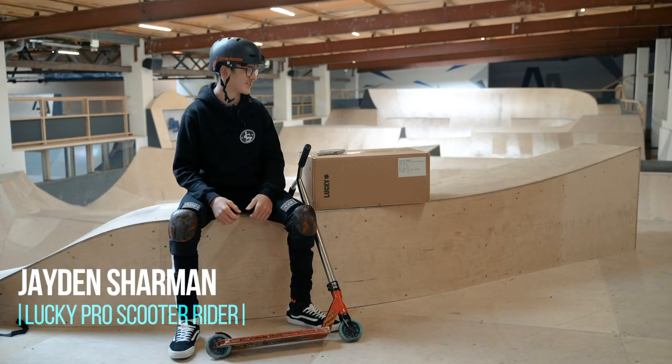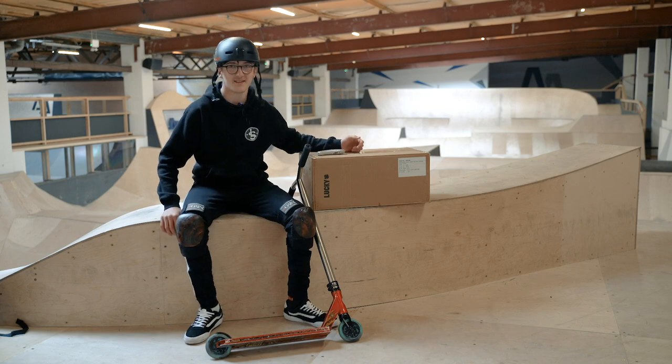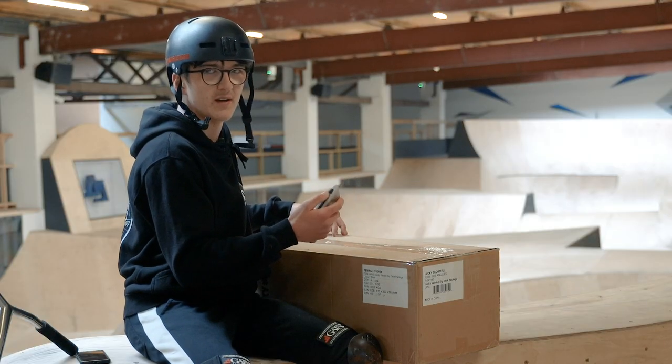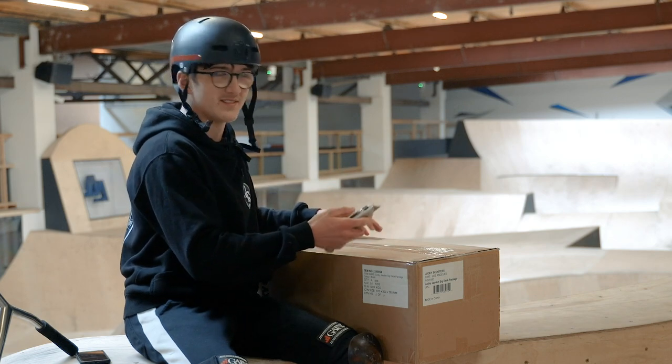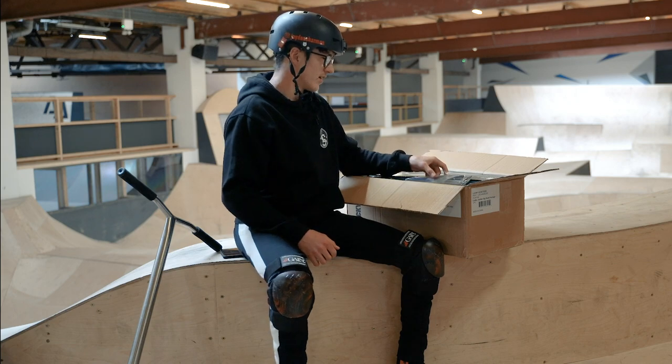I'm out here at Adrenaline Alley and to the left of me I have a big box — in here is my new signature deck. I'm so excited to open this up, so I'm just gonna get straight into it. This is my first time actually seeing this deck in real life; I've seen it over photos but everything looks different in real life. As well as my sig deck there are also things like merchandise and some of the little parts.